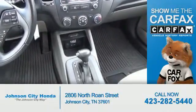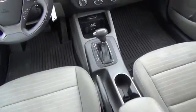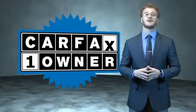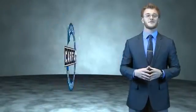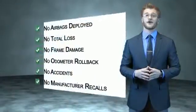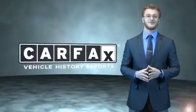Carfax is the most trusted provider of vehicle history information. Great quality at a great price — call or click to contact us today. This is a Carfax one owner vehicle which qualifies for the Carfax buyback guarantee. Be sure to find a complimentary copy of the Carfax Vehicle History Report online or contact the dealership. Just say, show me the Carfax.